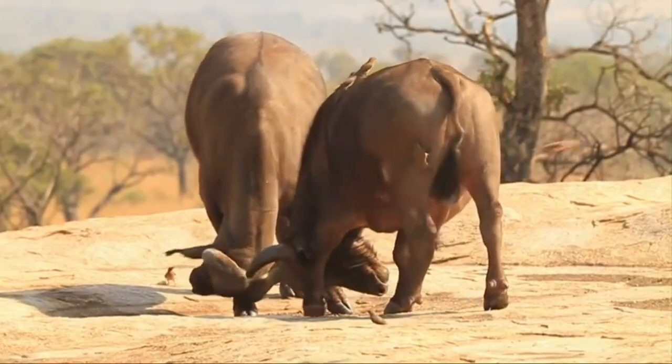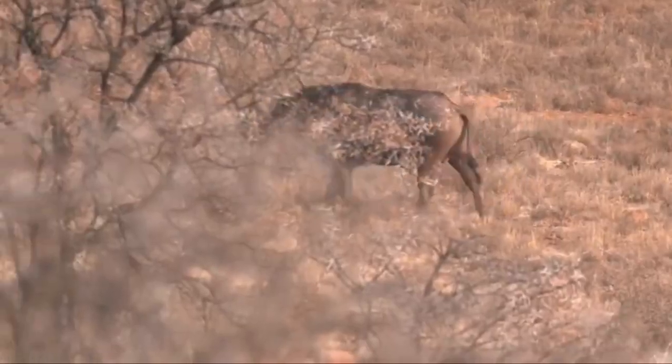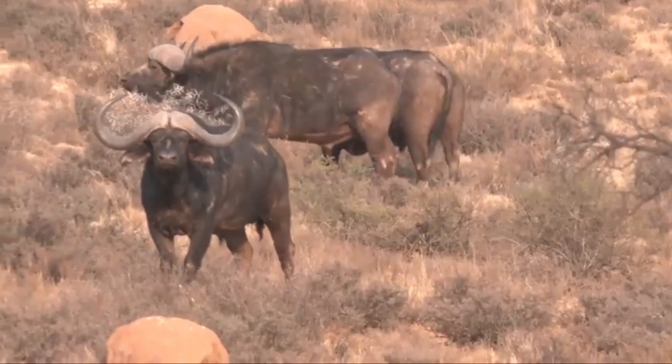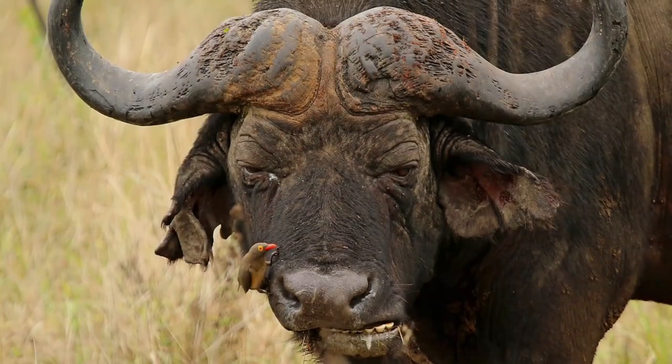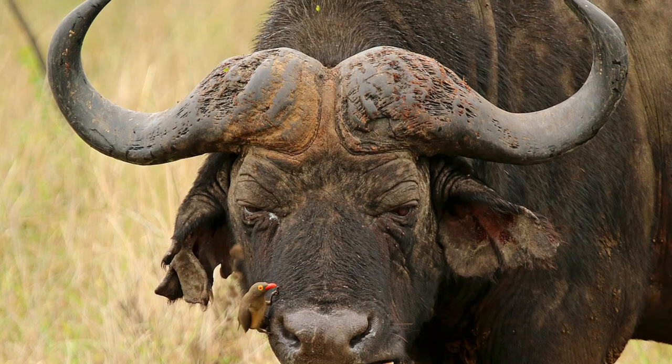A characteristic feature of the horns of adult male African buffalo is that the bases come very close together, forming a shield called a boss. From the base, the horns diverge downwards, then smoothly curve upwards and outwards, and in some cases inwards and/or backwards.